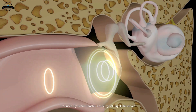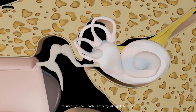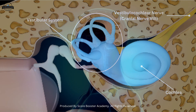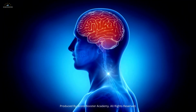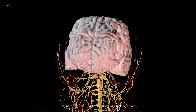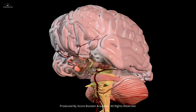The ear does not work alone. The cochlear nerve and the vestibular nerve join together to form the vestibulocochlear nerve, also called cranial nerve 8. This nerve carries information from both the cochlea and the vestibular system to the brain. The brain stem processes these signals and sends them to different brain areas. The auditory cortex in the temporal lobe interprets sounds, while other regions coordinate balance.